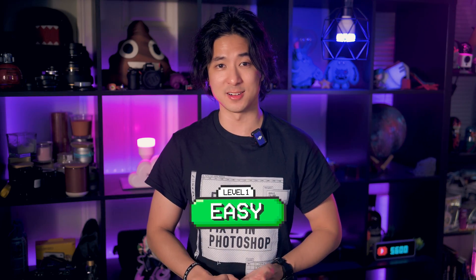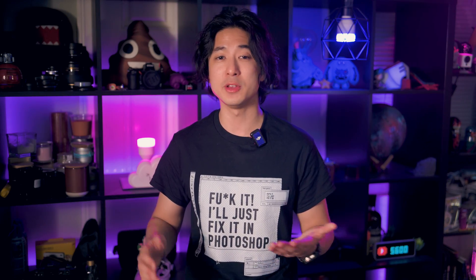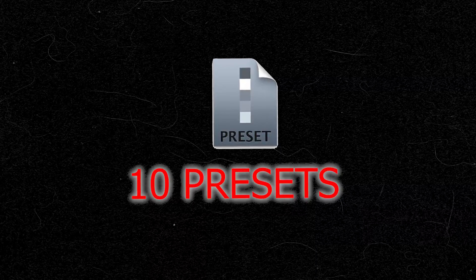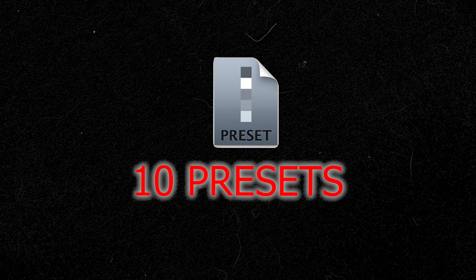These presets are more complex than ever, but they are still super easy to install — same as always. When you import them into Lightroom, they automatically sync over to your mobile Lightroom app, which is very convenient. I have also included instructions with screenshots showing how easy it is to install in just three simple steps. There are 10 presets included in Portrait Preset Volume 1 — let me show you some of my favorites.